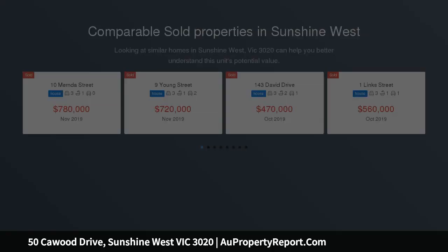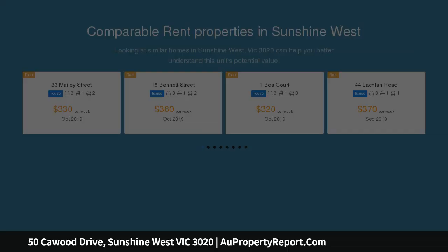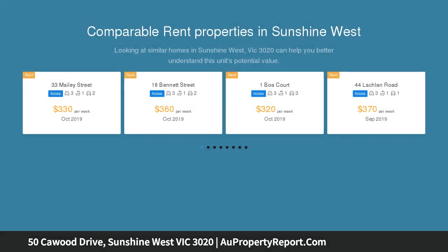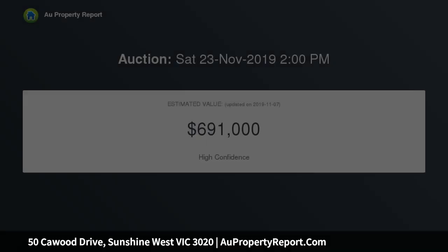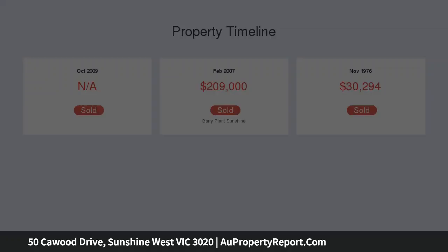Soak up the good life in this contemporary 4-bedroom residence which has been renovated throughout to give you a turnkey home. Single level, low maintenance, while being situated a short distance to local parks, quality schools, public transport and local shops. This property is ideal for first home buyers looking for something larger, or investors looking for a well-constructed, high-yield property on a large block of land.